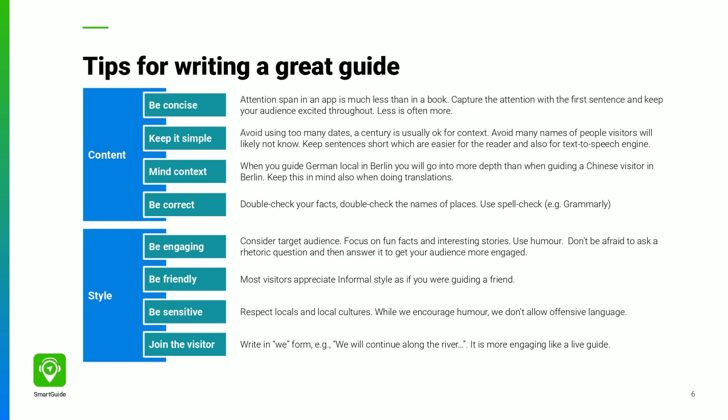Often you want to focus on different stories for domestic visitors who know the local context, as opposed to international visitors. Use a friendly, informal tone and don't be afraid to make jokes, just as if you guided someone in person. Talk with the visitor as if you were with them. Instead of saying 'you see the tower, then you should go around it,' tell them 'we are now looking at the tower — let's circle around it keeping it on our left hand.' It will make the guide feel more immersive.